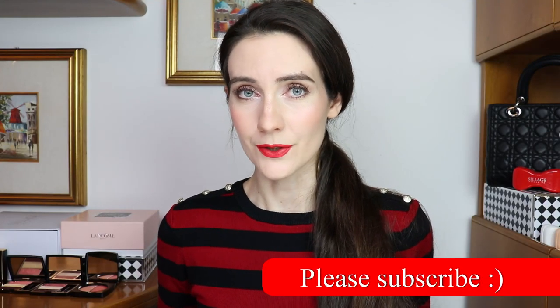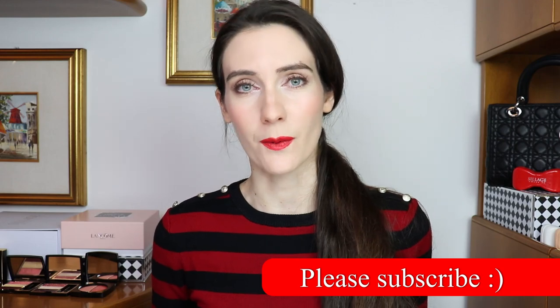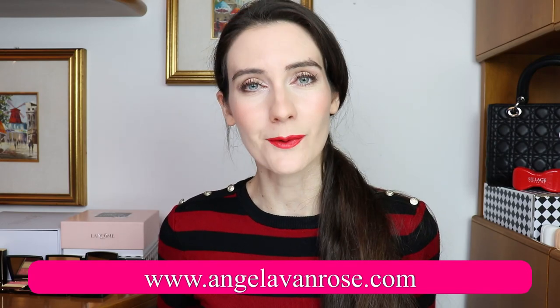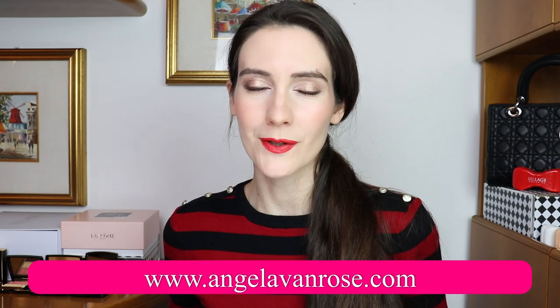Hey guys, welcome to this video. Today I'm going to show you all eight colors from the new Le Lyon lipsticks from Chanel and share my thoughts on this new release. Before that, if you're new to my channel, welcome! I love talking about luxury beauty and fragrances and I do my best to show you the latest luxury beauty releases and share my honest reviews. If that sounds interesting, please make sure to subscribe and join our lovely beauty community.